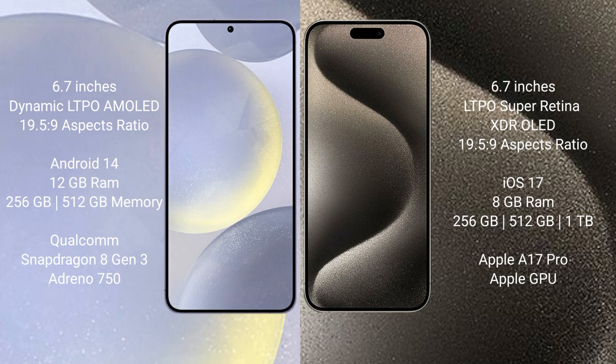Samsung Galaxy S24 Plus runs on the Android 14 operating system. iPhone 15 Pro Max runs on the iOS 17 operating system.